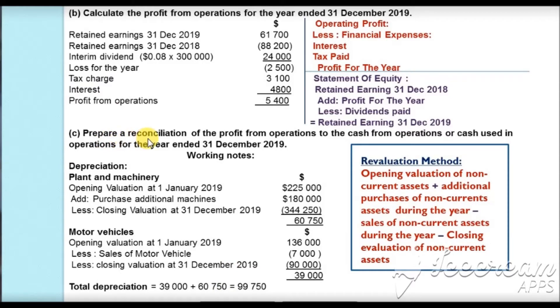In part C, we are asked to prepare a reconciliation of profit from operations to cash from operations for the year ended 31 December 2019. First, we calculate depreciation using the revaluation method, which is used when we have incomplete information. We take the opening valuation of non-current assets, add purchases of non-current assets during the year, subtract sales of non-current assets, and subtract the closing valuation to get depreciation for the year.